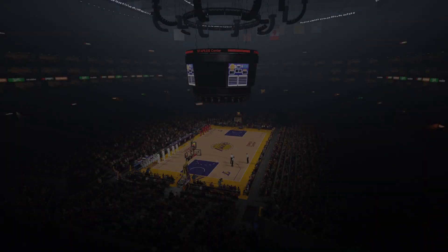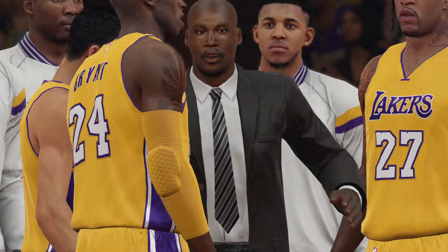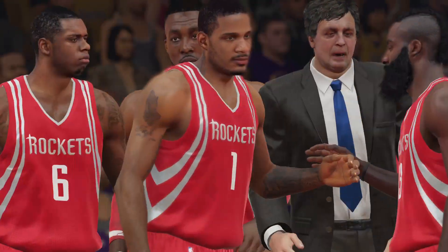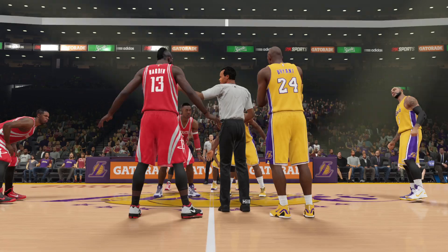And now, your Los Angeles Lakers starting lineup. Welcome everybody to the day we've all been looking forward to — the start of a new NBA season on 2K Sports.